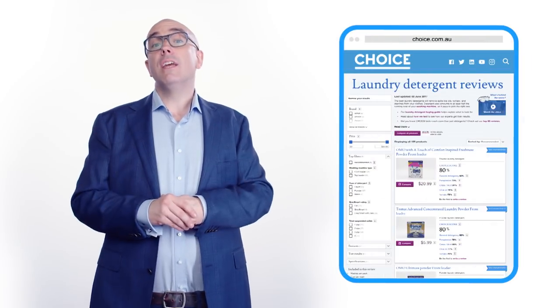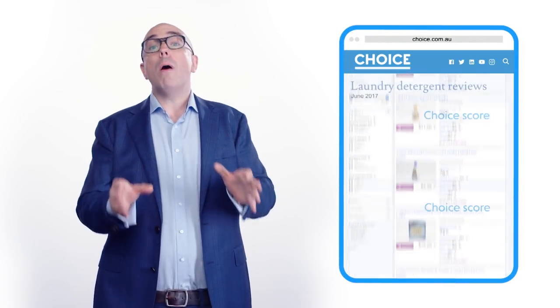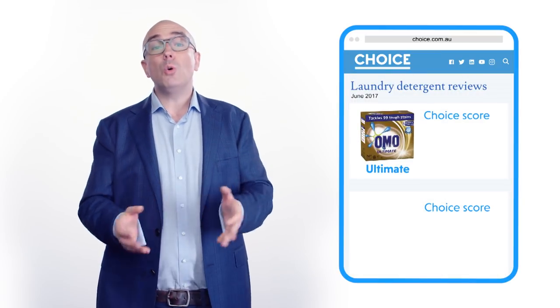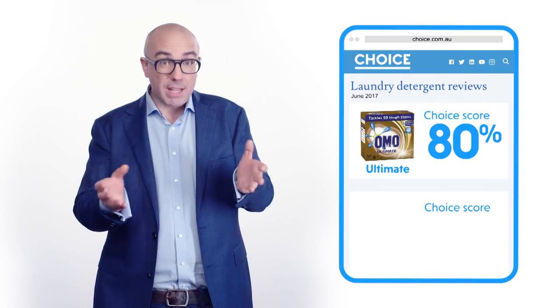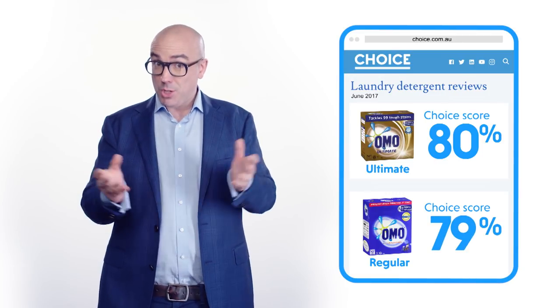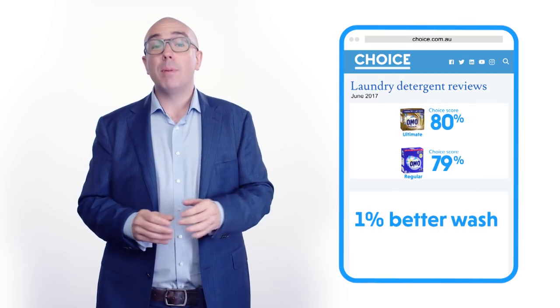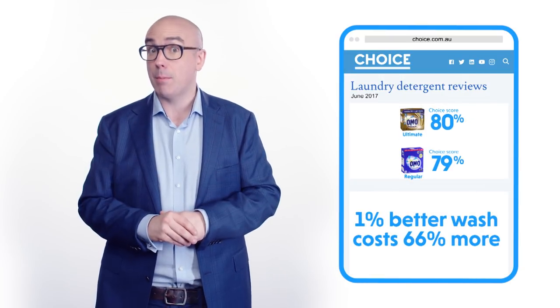In 2017, Choice tested 109 different types of laundry detergent. Omo Ultimate Front Loader Powder scored 80%, and regular Omo Powder scored 79%. So by Choice's measure, Omo Ultimate gives you a 1% better wash but costs 66% more. That sounds like the ultimate rip-off. It does a bit, doesn't it?